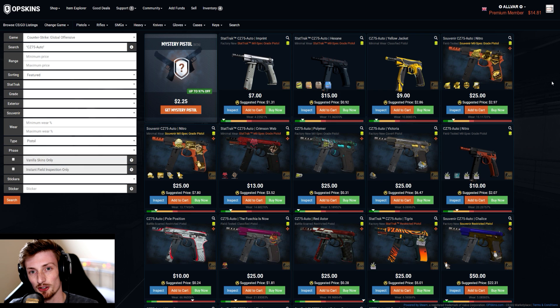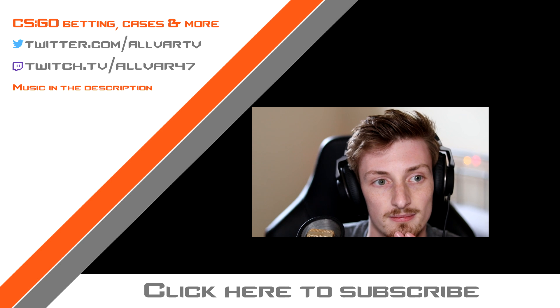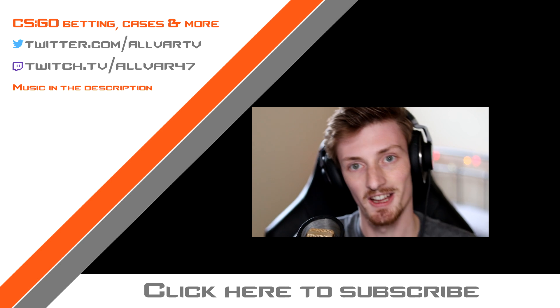I hope you enjoyed the video, guys. I hope you enjoyed seeing me waste my money. If you liked the video, leave a like. If you want to see more content like this — reviewing various sites, random skins, top five knives — be sure to subscribe. If you fancy supporting me, check out my Patreon below. I'll see you guys next time.